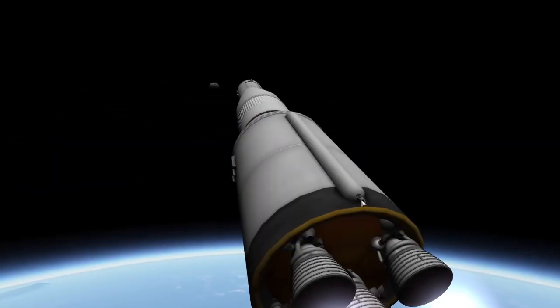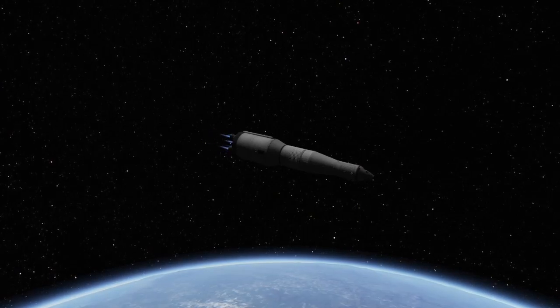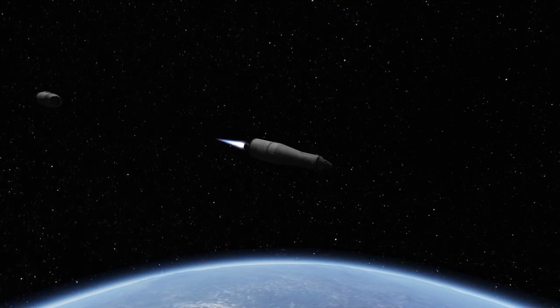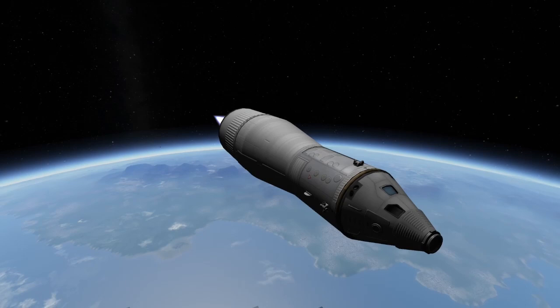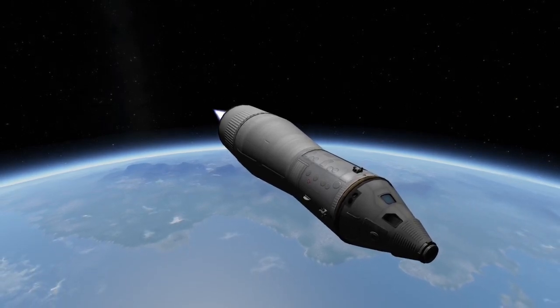The second stage ended its flight similar to the first, cutting off the center engine at T plus seven minutes and forty seconds, with the other four flaming out one minute and twenty-eight seconds later. It would then separate, and the third stage would ignite a single engine, spending around two minutes putting the Apollo spacecraft into a parking orbit of just under 200 kilometers. While this is relatively low for an Earth orbit, the spacecraft will spend less than two revolutions at this altitude, making the decay from drag negligible.